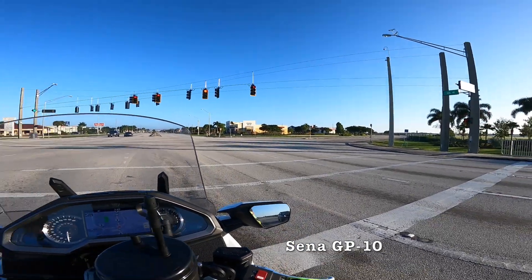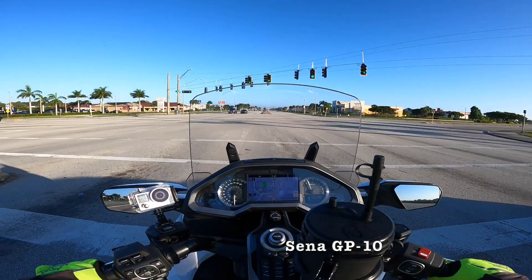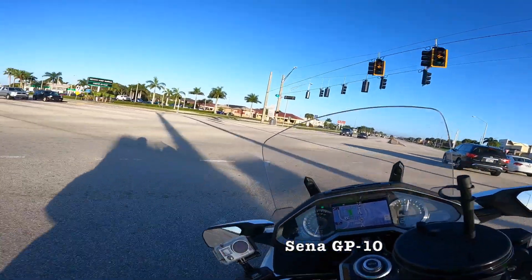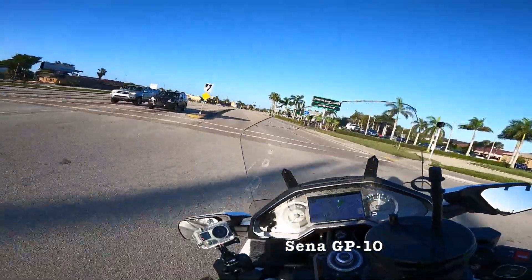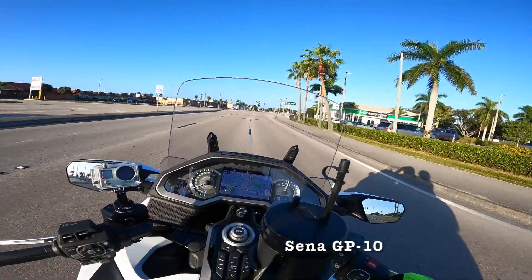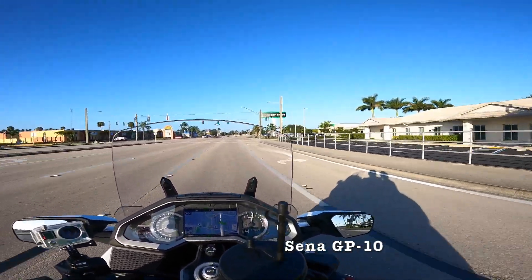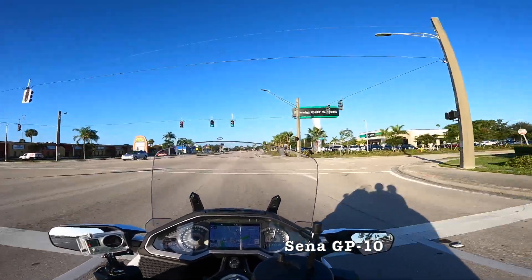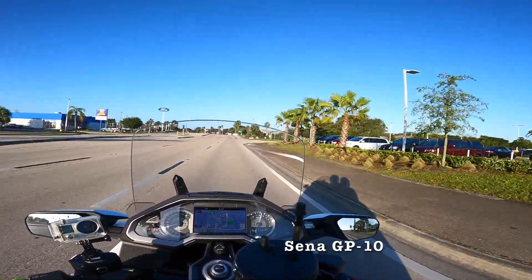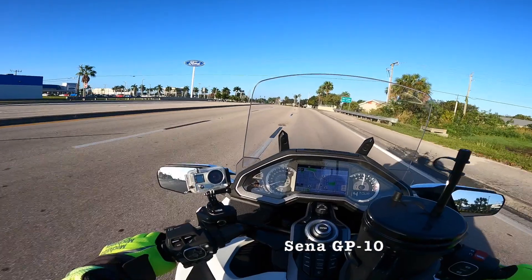A lot of us do the moto vlogs but you never hear the passenger's point of view. It's important to hear that, especially when you're riding a new bike - you actually want some different comparison of what they think, not just what I think. But we're just rambling on about this thing.